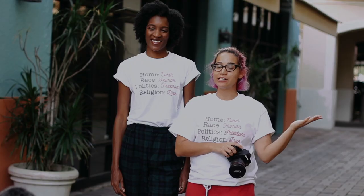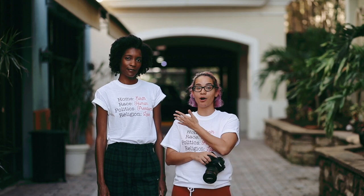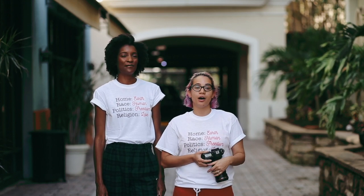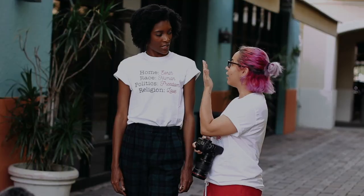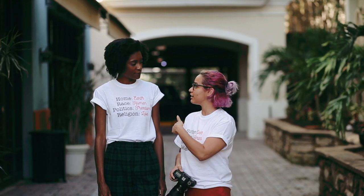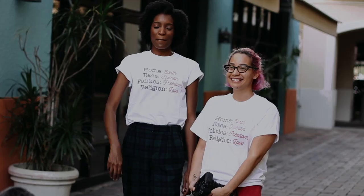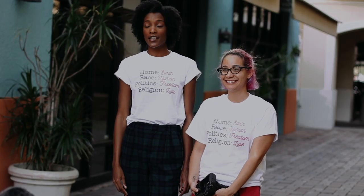Hi guys, welcome to my channel! Today we're gonna be doing a brand shoot for a female empowering brand. I have my lovely model here — we're actually gonna have two models, but we're gonna start with Tandwe and she's gonna be modeling for us today. Her Instagram is Tandi — that's T-H-A-N-D-I underscore — so find her there.